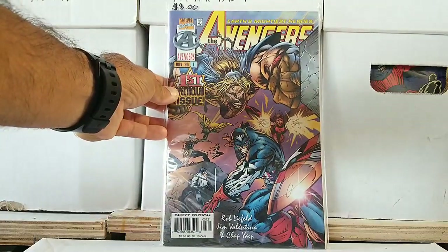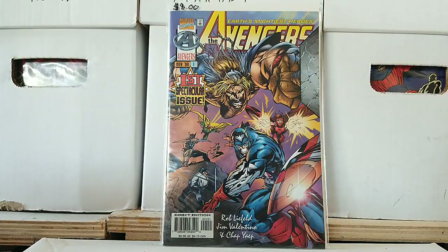The first one we pulled out is The Avengers — the first spectacular issue from Marvel Comics, 1996. Rob Liefeld and Jim Valentino. This is so ironic because I watched a video on YouTube about what went wrong with Heroes Reborn when it came to Marvel Comics, and then this book is the first one I pull out. This is a really down time for Marvel Comics. Not great stuff — people make fun of this run all the time. Oh my God, this brings back so many memories.